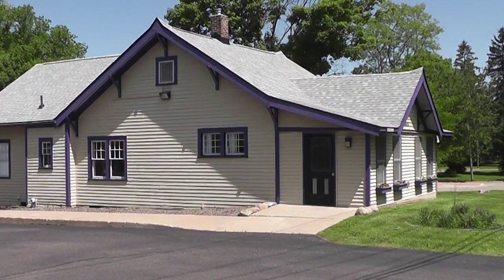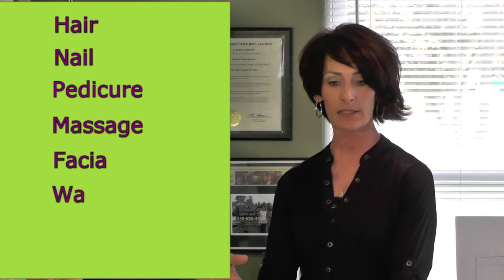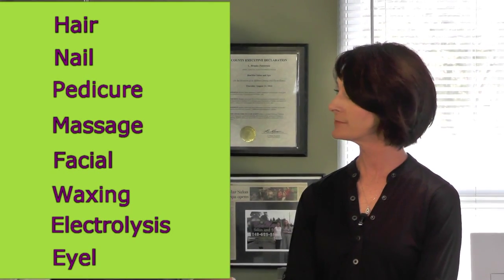Bonnie, how long have you been at this location? I've been here as an owner with Margenna for a year and a half. The salon was owned by Jan for 18 years previous, so right around 20 years. This is an old home that is a warm and comfortable environment. We're a full service salon — hair, nails, pedicures, massages, facial and waxing services along with electrolysis and eyelashes. We have about 14 people that work here that service our customers.